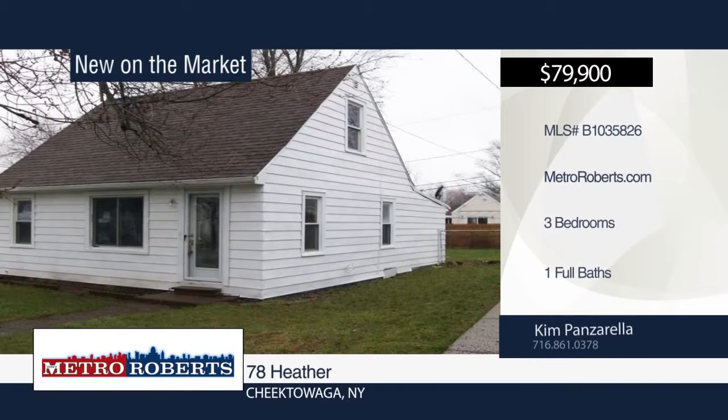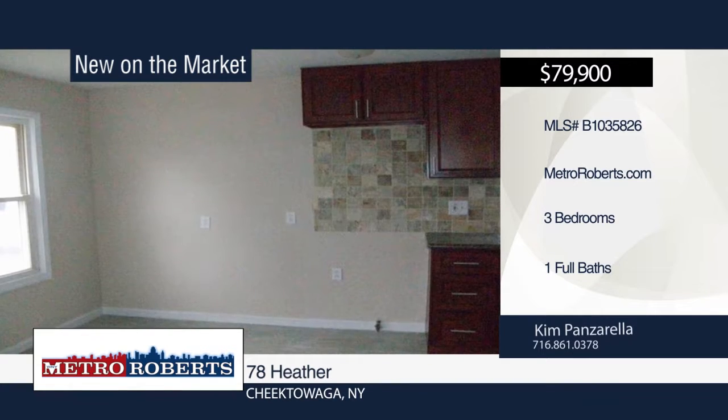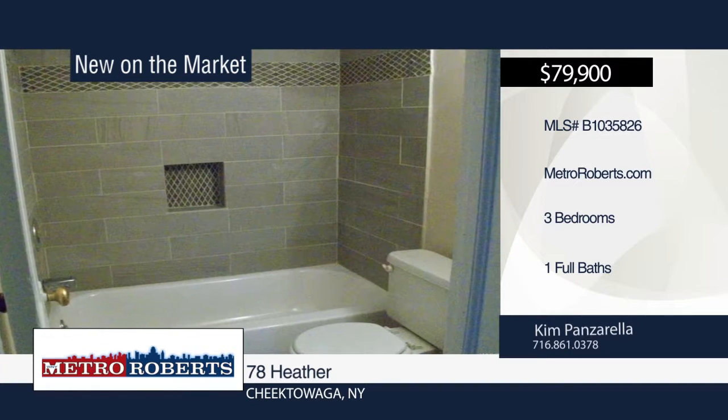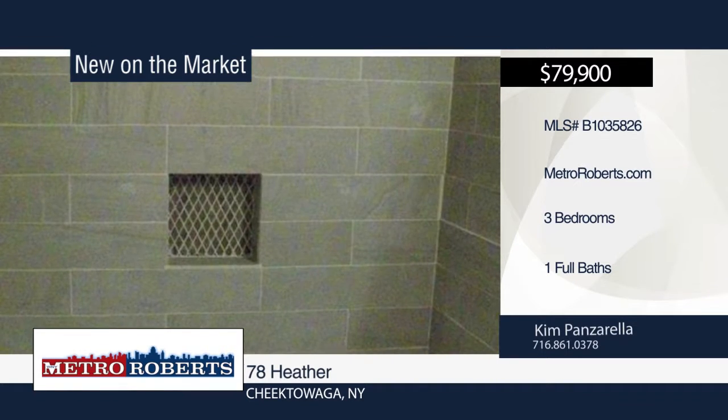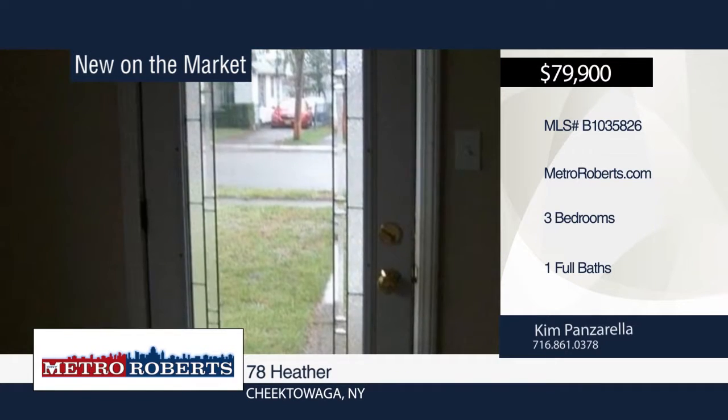Kim Panzarella presents this very cute three bedroom, one bath cape. It includes a separate laundry room and large fenced-in yard. The remodeled kitchen features granite counters, stainless steel sink, and new dishwasher. Additional updates include all new carpet, doors, updated tile bath, and family room. Call now to learn more.